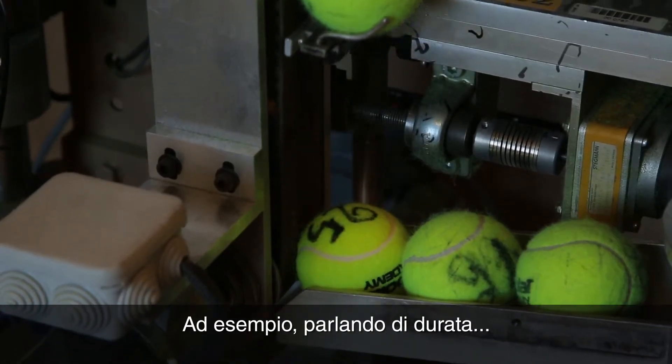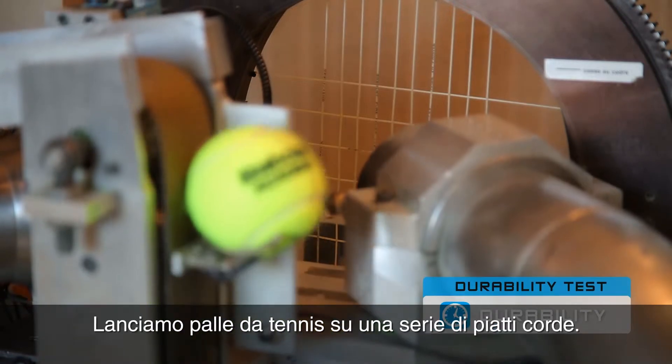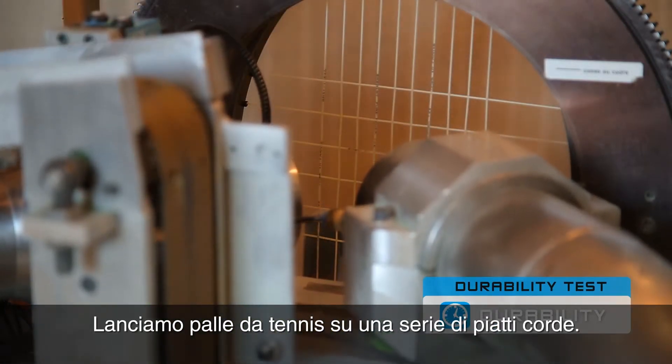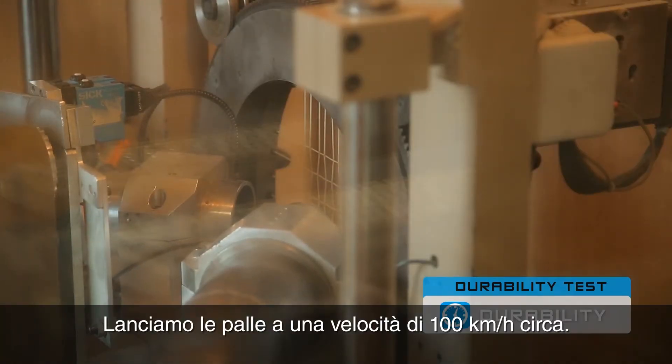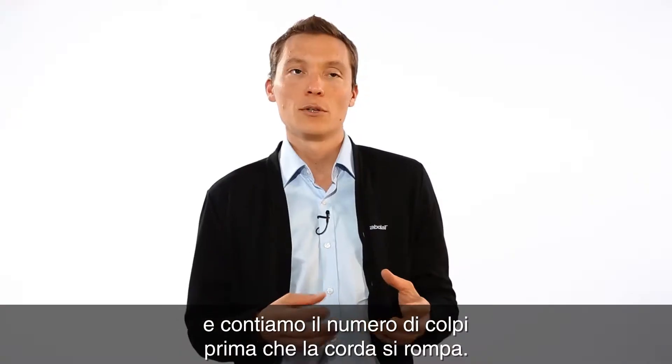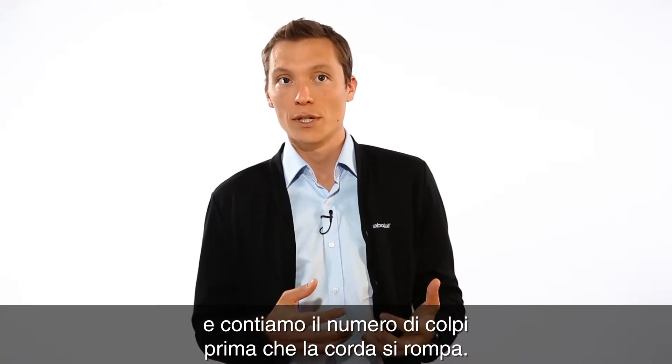For example, if we speak about the durability, the idea is to shoot some tennis balls on a string bed. We shoot the tennis balls at a speed around 100 kilometers per hour and we count the number of hits before the string breaks.